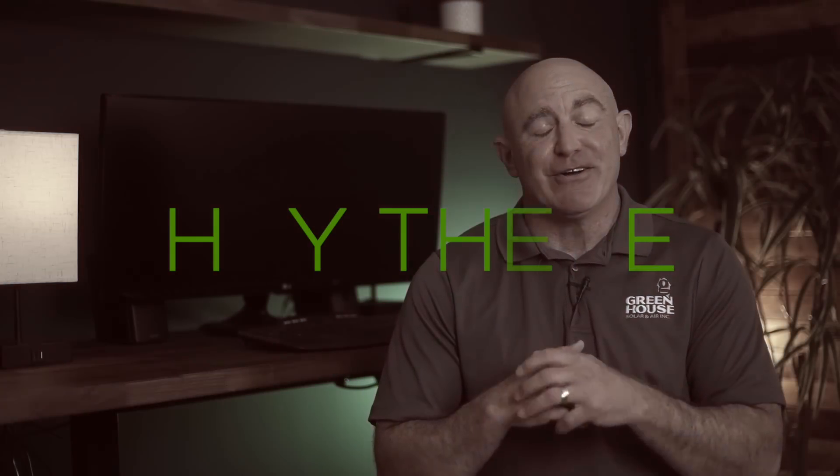Hey there, and welcome back to The Greenhouse Channel, your solar knowledge hub. Buckle up, because today we're going to navigate the fascinating world of microinverters and traditional string inverter technology.